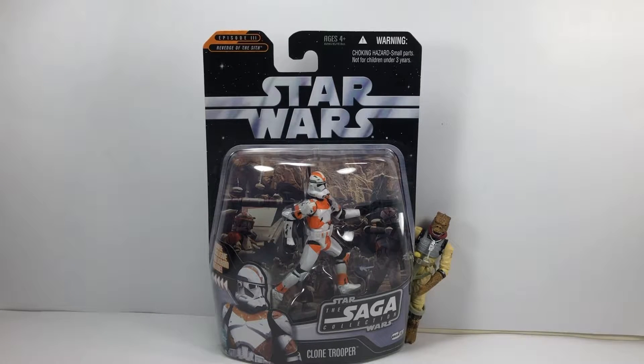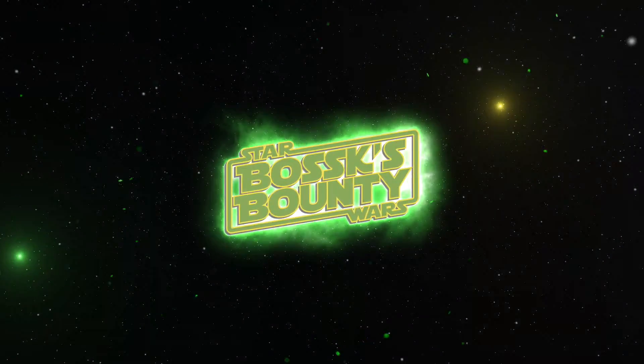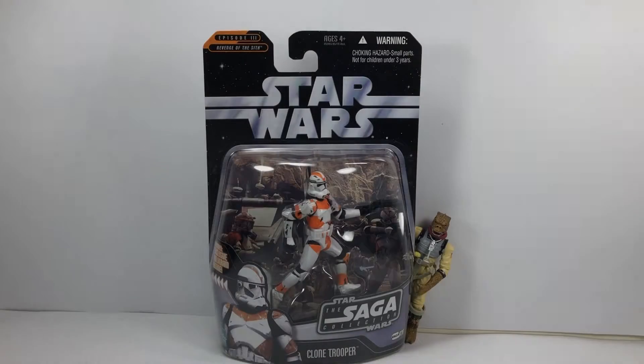Today we're going to be taking a look at the Saga Collection 212th Battalion Clone Trooper from Revenge of the Sith. Hey there Star Wars Collectors and welcome to another Boss X Bounty video. This is another edition of Clone Trooper Tuesday — I think we can do a Clone Trooper every Tuesday if I can. And today it's the turn of the 212th Battalion Clone Trooper.